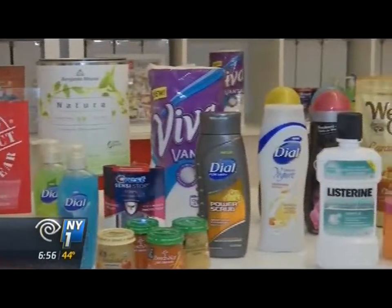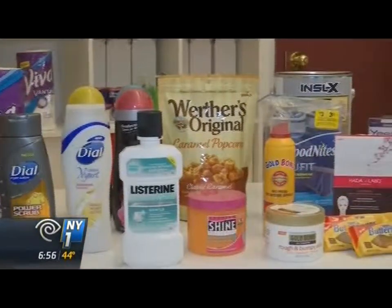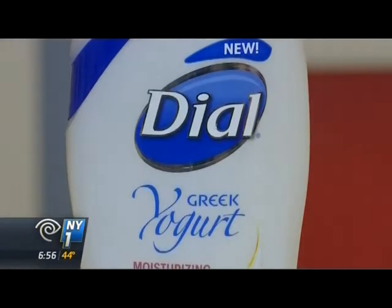Dial is a big winner in the personal care category with three winning products, starting with its Greek yogurt body wash. They're jumping on a very relevant trend. Greek yogurt is packed with protein — about 14 grams of protein in a Greek yogurt. They're taking that protein ingredient, putting it in the body wash, which has tremendous impact on the health of your skin.